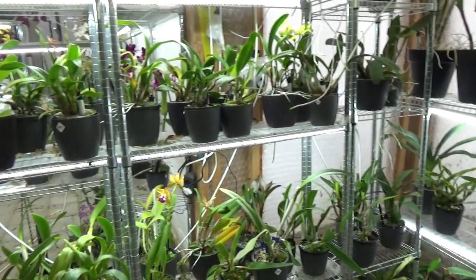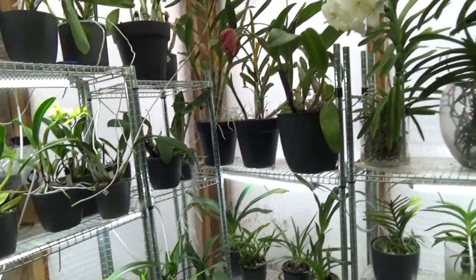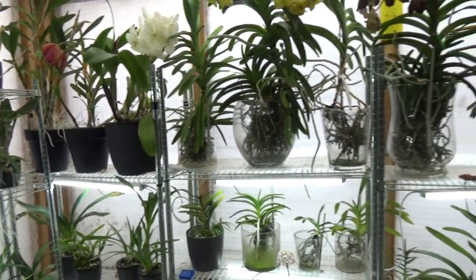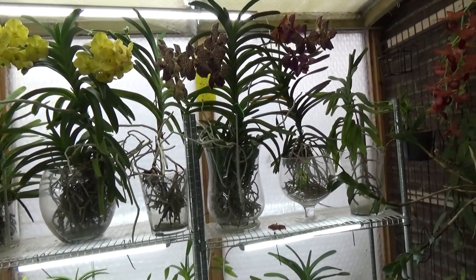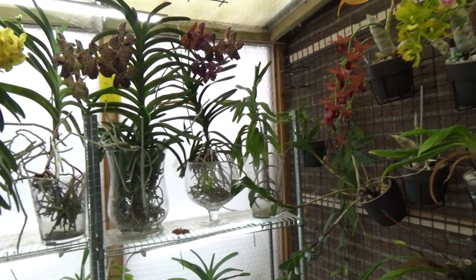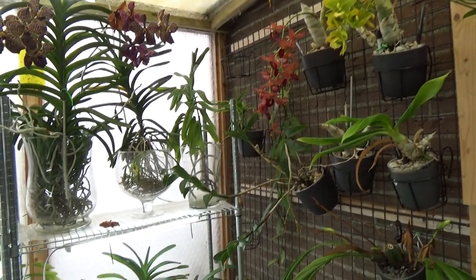Hello everyone and welcome back to the Orchid Saga. I thought let's do a blooming update in December, on time this time, and just right before Christmas. It's nice to have a look at some beautiful blooms.